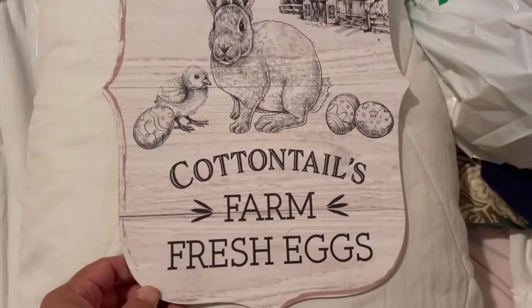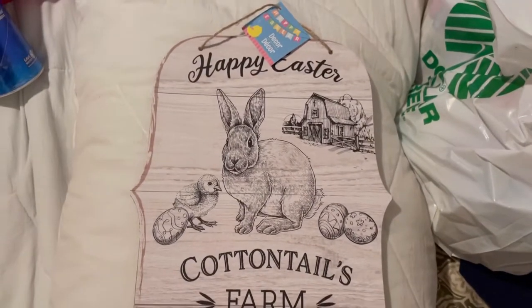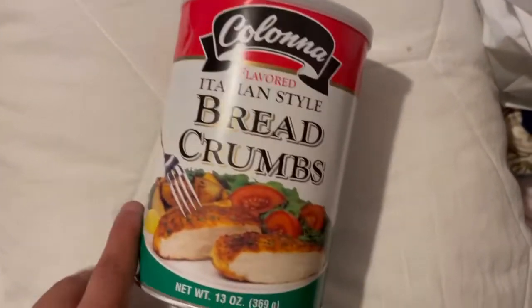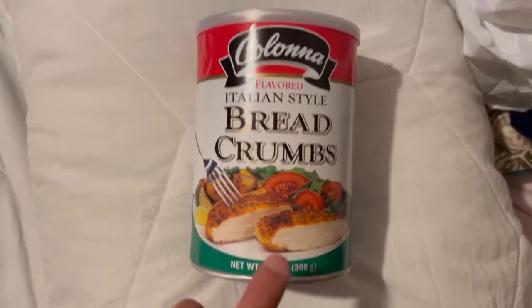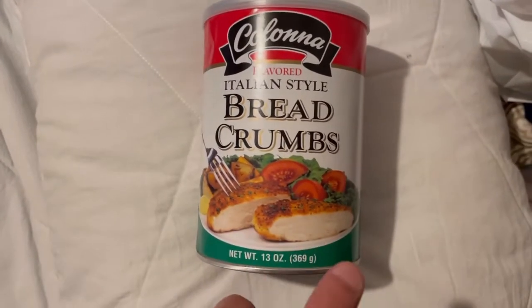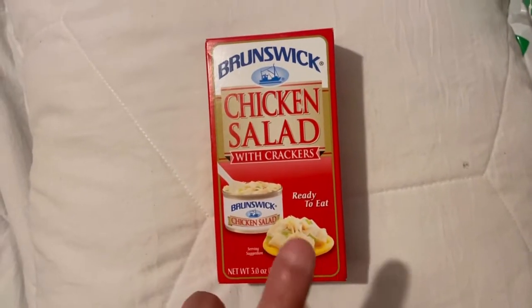I had to pick up this decor — it's so beautiful, look! It's like farmhouse style, not bad for Easter at a dollar 25. I also picked up some of these breadcrumbs — not bad for a dollar 25, and they're 13 oz so there's a lot. I love using these for my milanesas — I do chicken milanesas and meat milanesas.